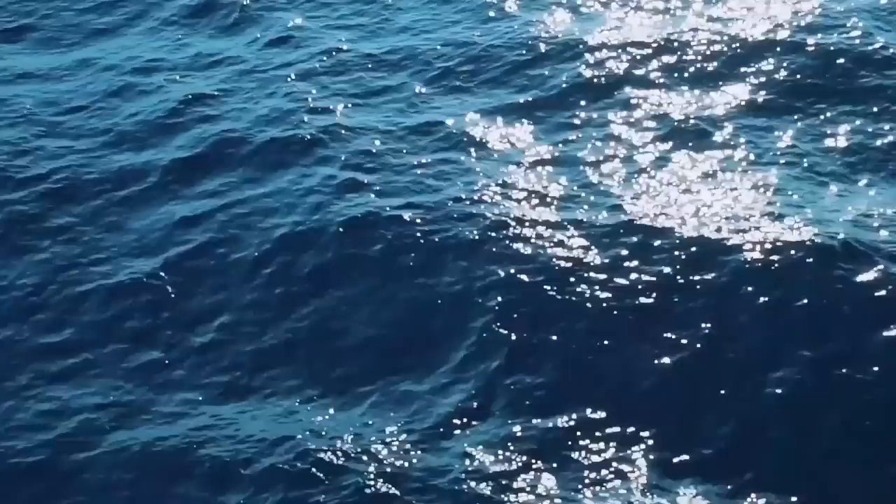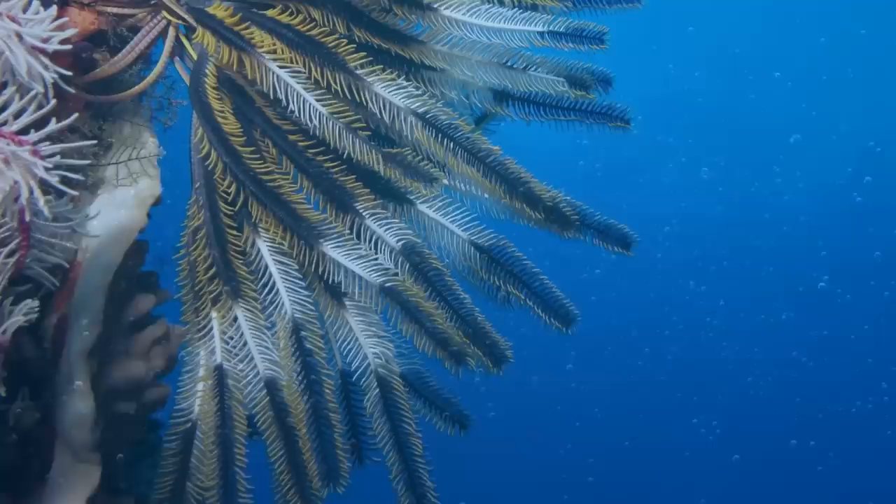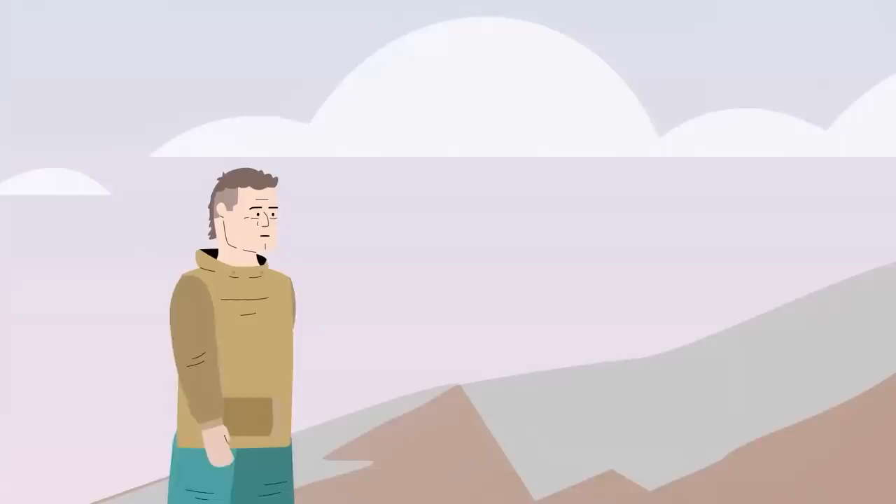Their tentacles were used to catch small food particles floating in the water and bring that food into the mouth, which was located at the base of its arms. Crinoids are still alive today, living over 300 feet deep in the world's oceans.